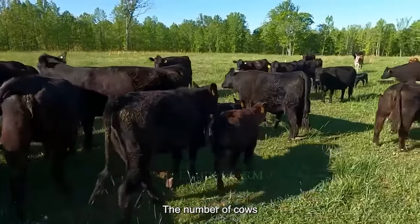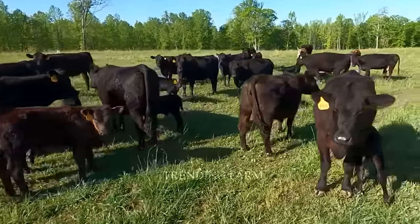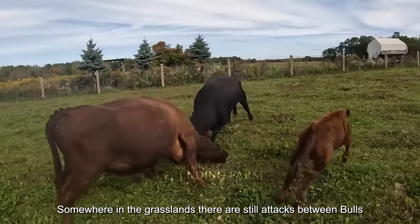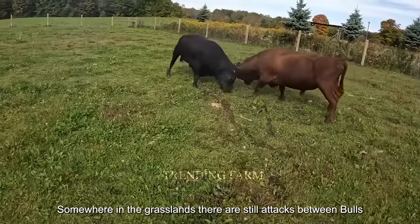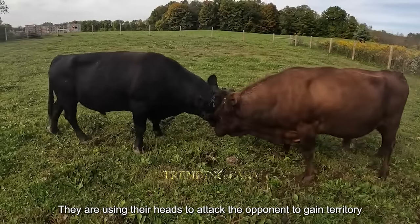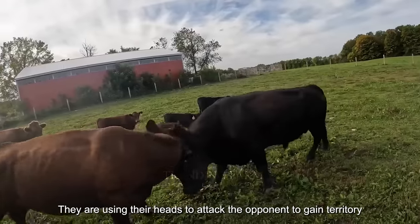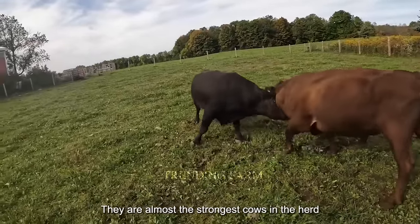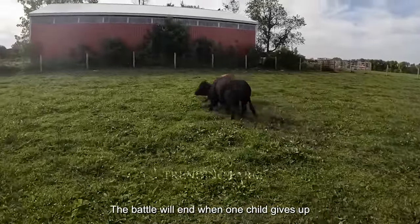Somewhere in the grasslands, there are still confrontations between bulls. They use their heads to attack opponents to gain territory — these are among the strongest cows in the herd. The battle ends when one gives up.